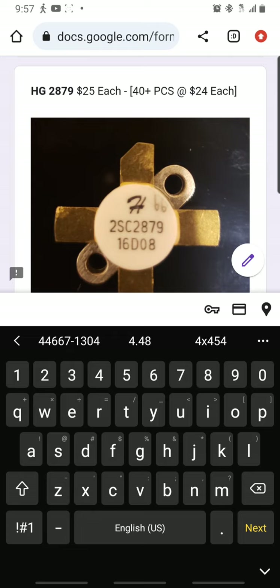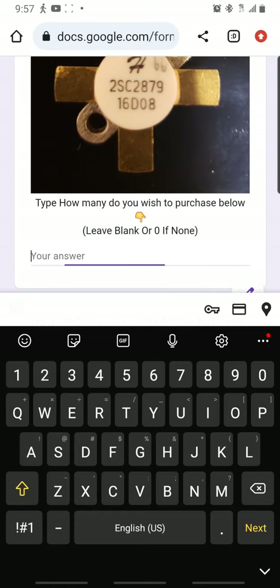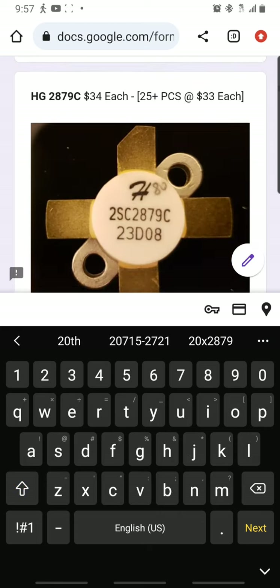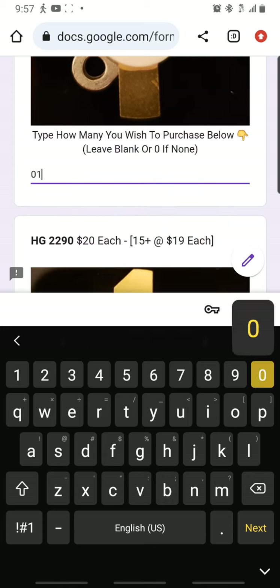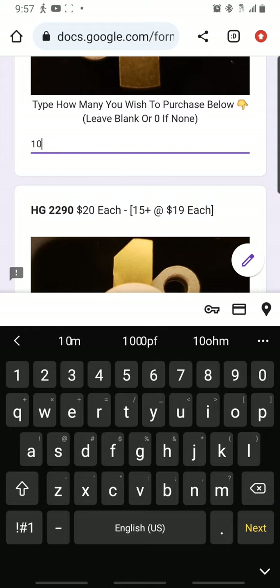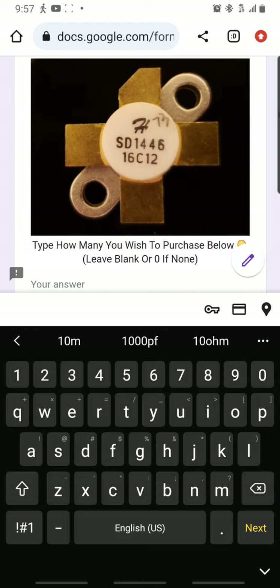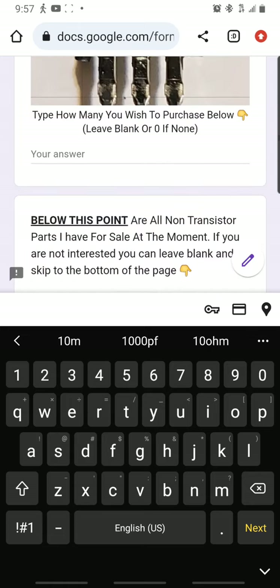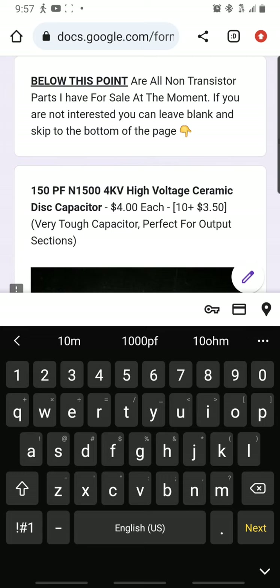The 2879 transistors are $25 a piece — retail is $32.99. Give me about 20 of them. Give me a couple of those too. I don't need other transistors; I've got some 2SC2312. Below this point are all non-transistor parts available for sale at the moment. If you're not interested, you can just leave it blank and skip to the bottom of the page. Let's see what he's got.